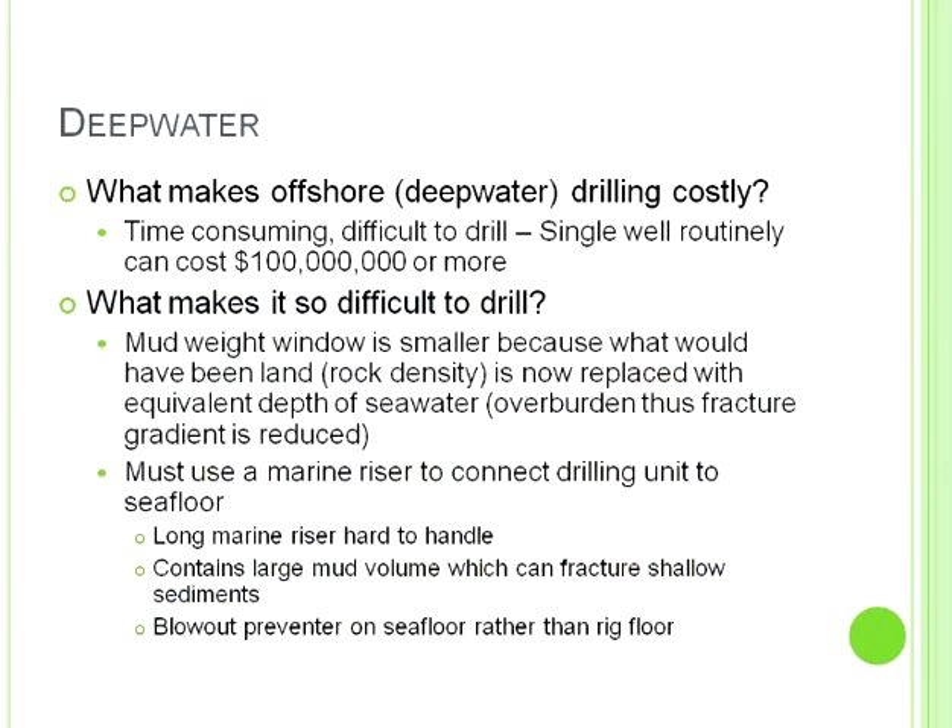These deep water wells cost $50 to $100 million each. Why do they cost so much? Number one is the mud weight window — it gets smaller in deep water. When the mud weight window gets smaller, it makes drilling life tough. In addition, they have to connect a marine riser, and the deeper the water, the bigger, heavier, and longer that riser — it's just so much more complex to hang it out there.